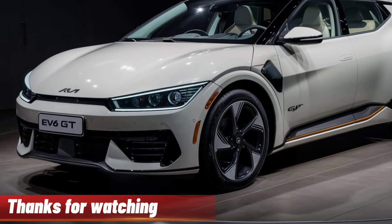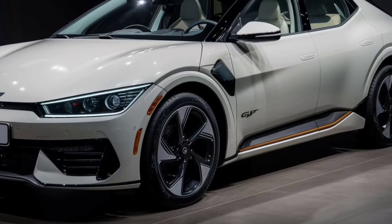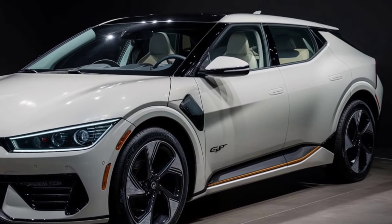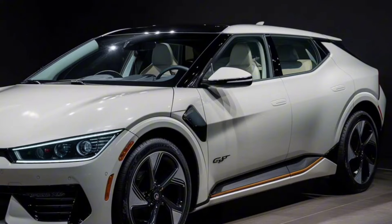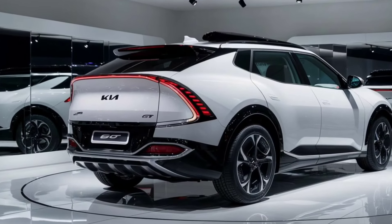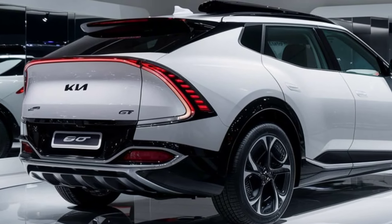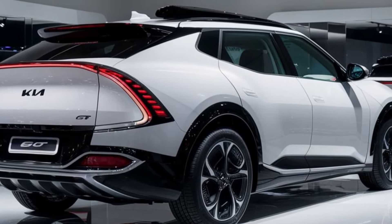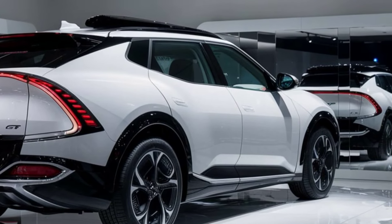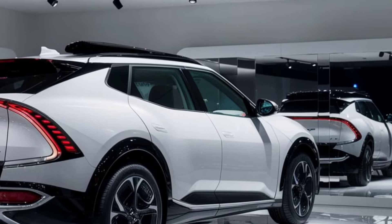Final thoughts. So there you have it — the 2025 Kia EV6 GT. It's a perfect blend of performance, technology, and sustainability. Whether you're an EV enthusiast or just looking for an exciting new ride, the EV6 GT is definitely worth considering. What do you think about Kia's latest electric offering? Let us know in the comments below. If you enjoyed this video, give it a thumbs up and share it with your friends. Until next time, drive safe and stay charged.